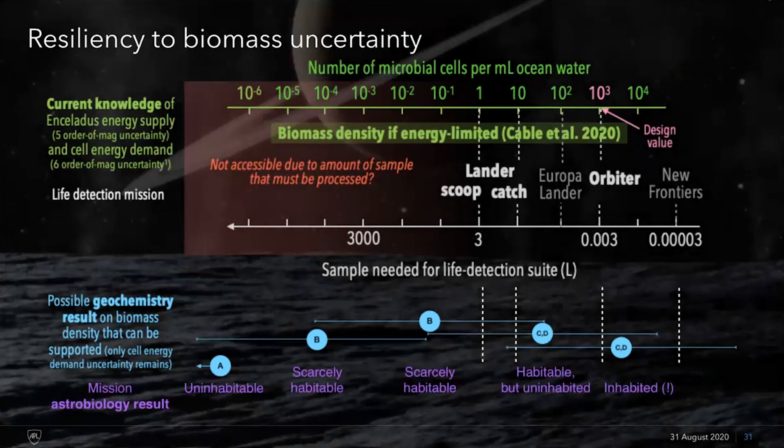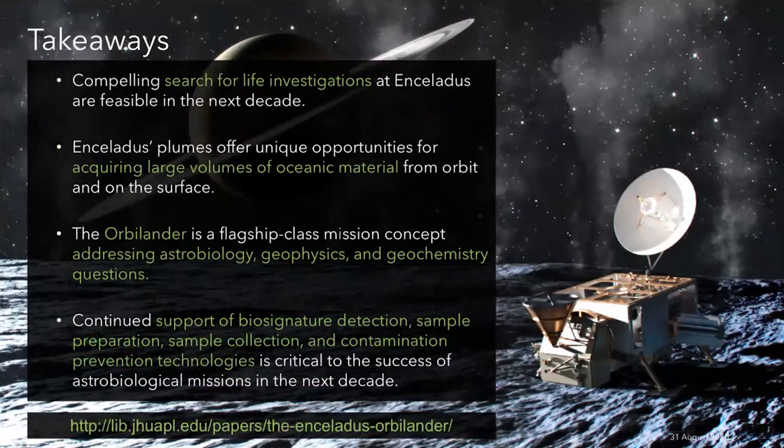Our takeaways are that there are compelling search for life investigations at Enceladus and they are feasible to conduct in the next decade, largely thanks to the opportunity offered by Enceladus's plumes, which allow us to access oceanic material in large volumes. The Orbilander is a flagship mission concept with a flagship scope of science addressing astrobiology, geophysics, and geochemistry questions. Finally, we'd like to advocate for continued support of various technologies related to sample collection and biosignature detection in order to facilitate the success of astrobiological missions like this in the next decade.